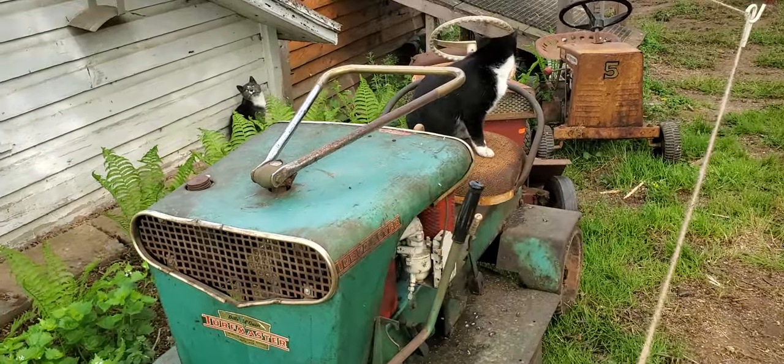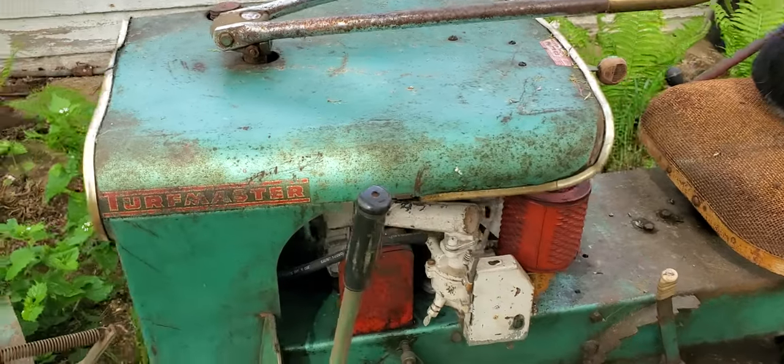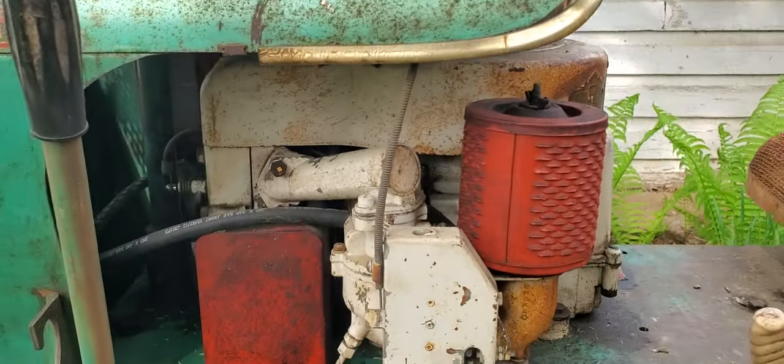Here's another Turf Master with a little plow. Oh look, we got a kitty cat to go with it — I guess they throw in the kitty cat tail if you want to buy one of these.